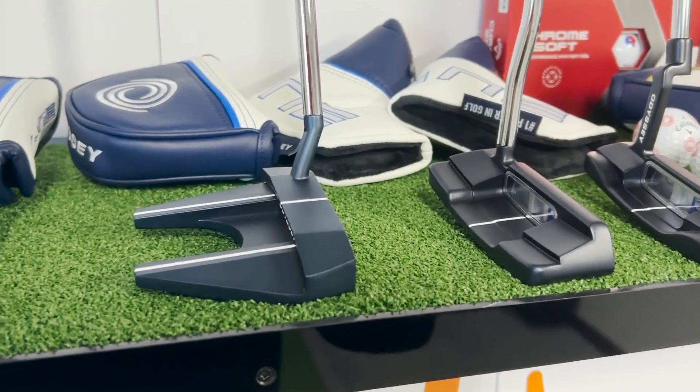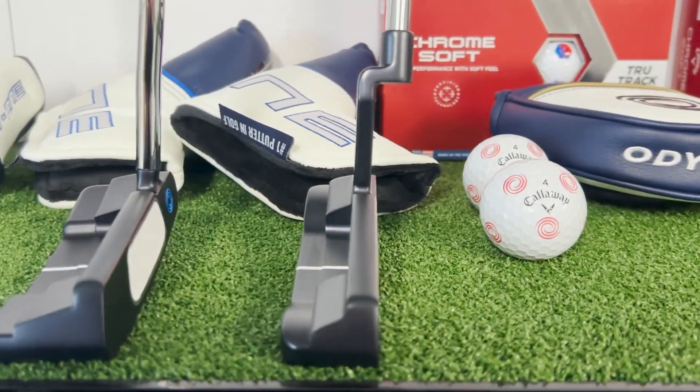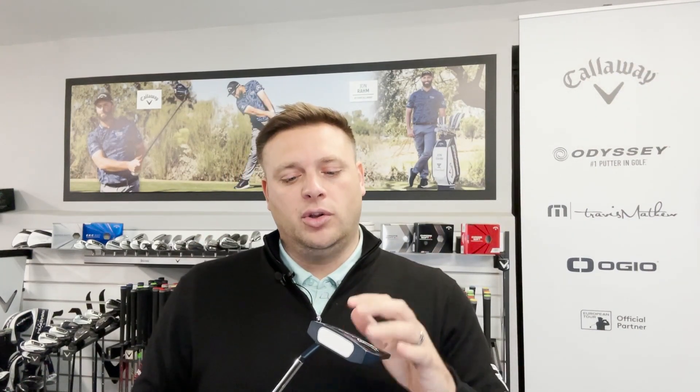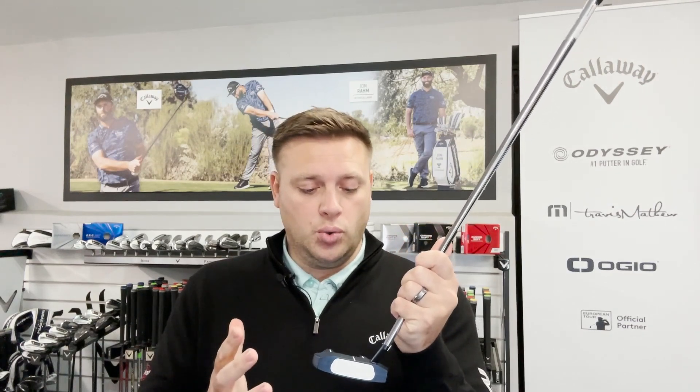This putter line is exceptional — it really looks fantastic, the quality is there, we've got a great finish, a great tech story, and it's already been validated. Any of you that watched the Ryder Cup will know Jon Rahm has already switched into this. He started using it at Wentworth and then in the Ryder Cup. As soon as he was basically able to, he jumped in and started using this model because he knows the science and data has backed up and validated this putter for him.